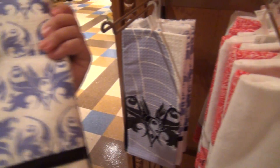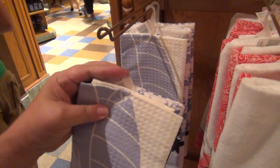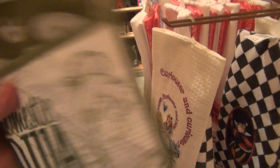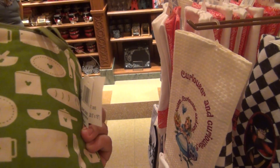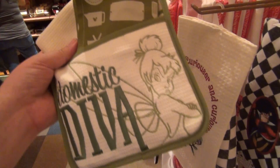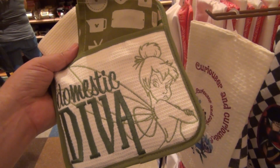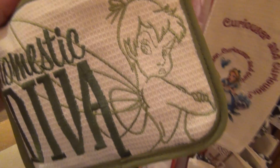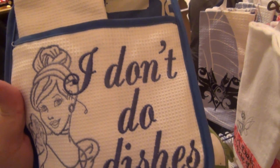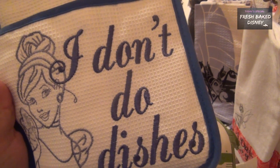Twenty dollars is actually the price for those. Here's some kind of potholder dish towel, and a regular cloth set for the 'domestic diva' Tinkerbell. You can get a Cinderella one too, but she doesn't do dishes, so I guess you don't use these — I don't know.